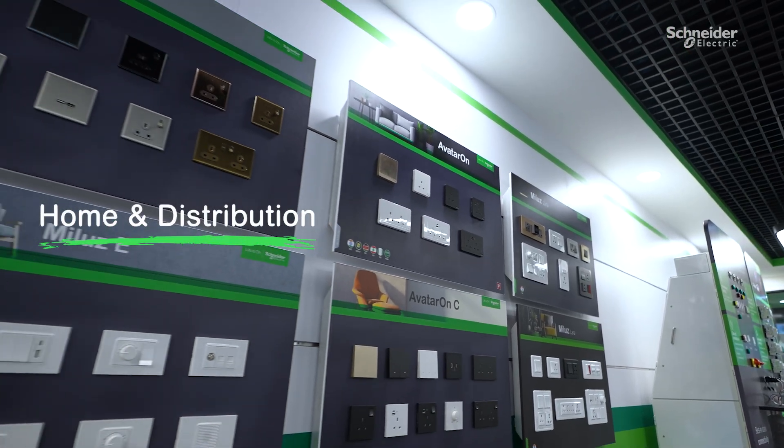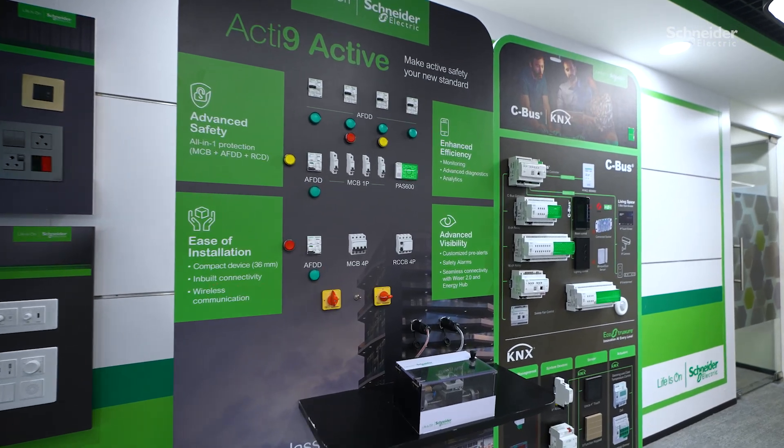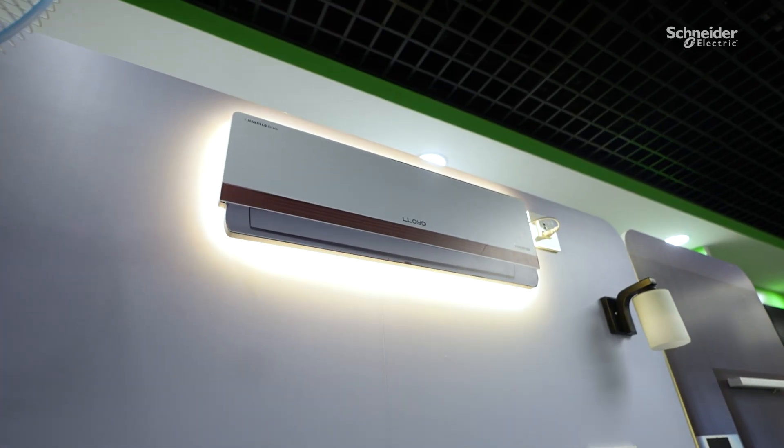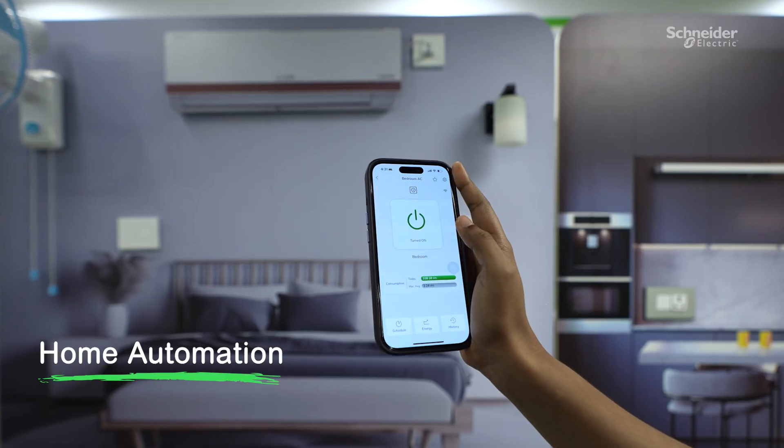At home, our digital solutions bring comfort, convenience, and efficiency to your everyday life. Imagine controlling your lighting, heating, and appliances with just a tap on your smartphone.